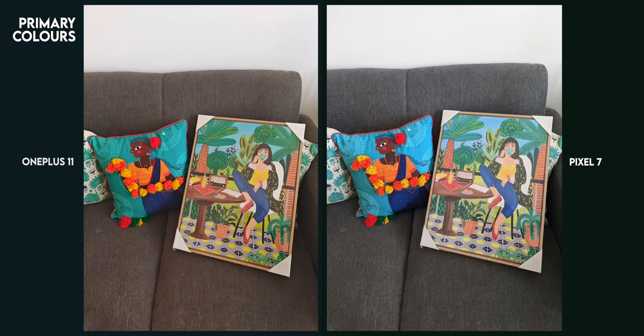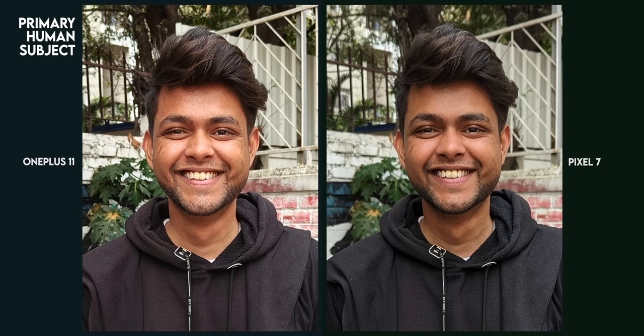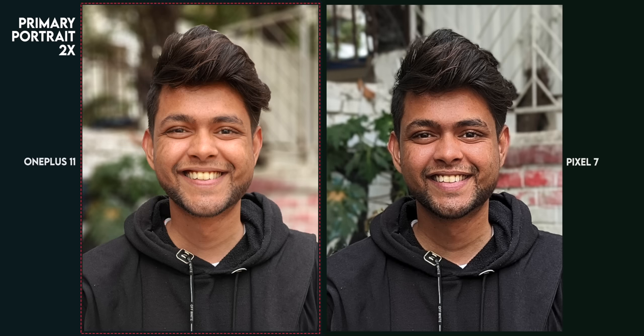It's not like the Pixel 7 was spot-on with colors either — it often got a few colors wrong. Facial tones are accurately reproduced by the Pixel 7, and the OnePlus 11 is generally warmer than usual. Pixel is the gold standard for facial tones, but the crispness on OnePlus is unparalleled. When shooting against a bright background, the OnePlus HDR tends to add a lot more bloom around the face, making the image look slightly artificial. The major improvement in the OnePlus 11's algorithm is the portrait mode, with clearly better edge detection and depth mapping compared to the Pixel 7.